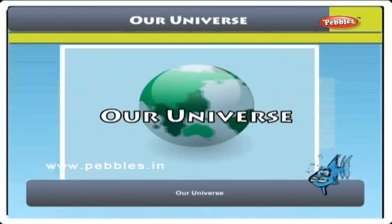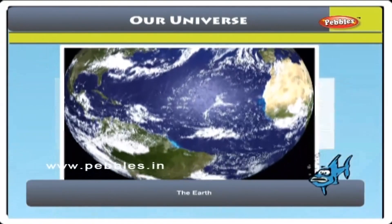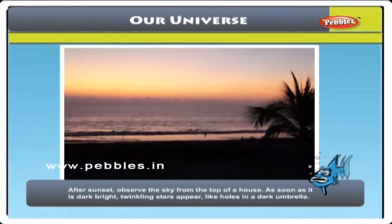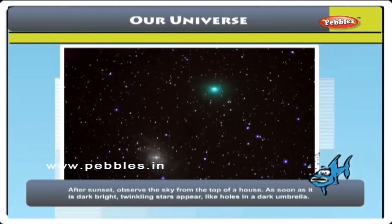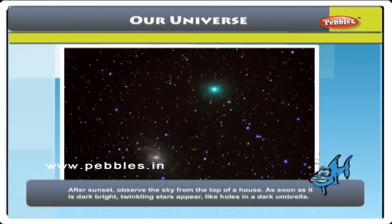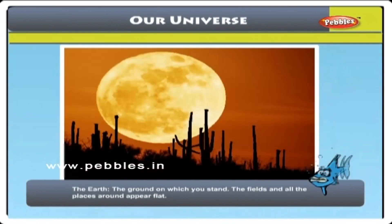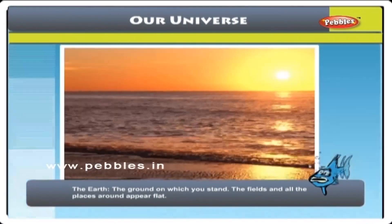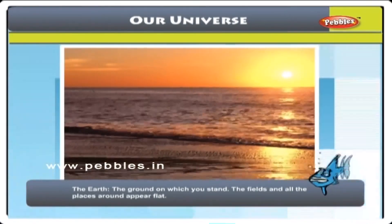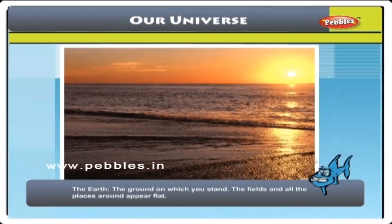We are going to learn about Our Universe and the Earth. After sunset, observe the sky from the top of a house. As soon as it is dark, bright twinkling stars appear like holes in a dark umbrella. There is moon also, some days round and on some days semi-circular. In the morning, you will see the sun rising in the east, climbing the sky and setting in the west.